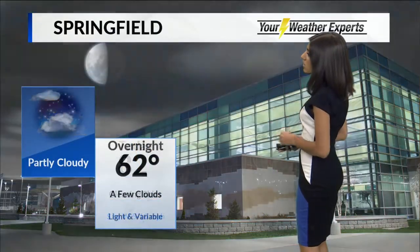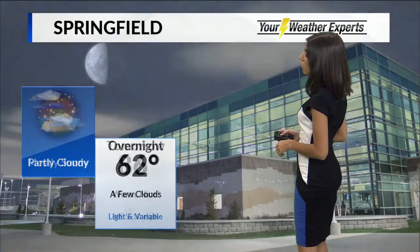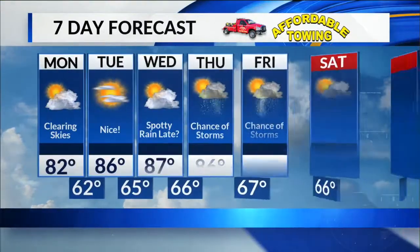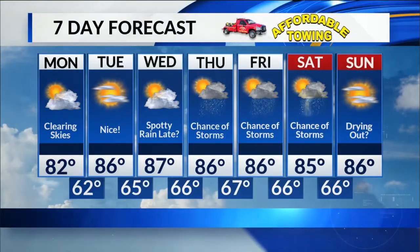82 today with those clearing skies. 62 overnight with a few clouds lingering. 86 tomorrow — warm, nice and mostly sunny. We'll bring in some spotty showers late on Wednesday, with storm chances Thursday, Friday and Saturday.